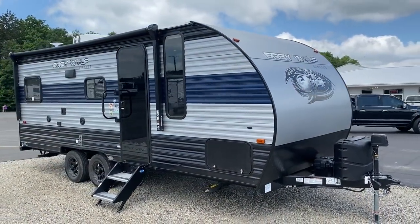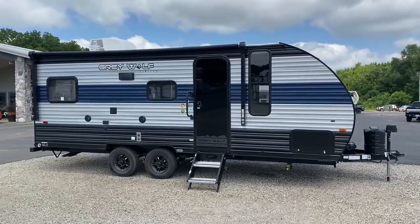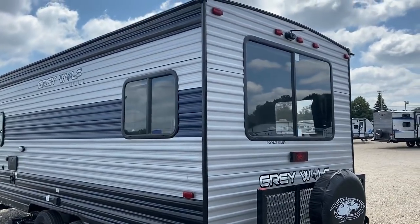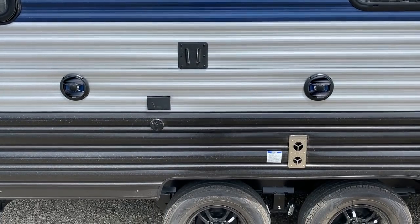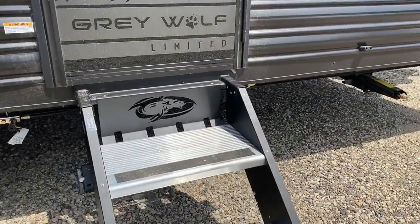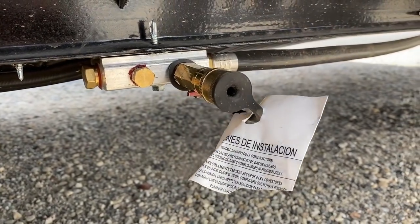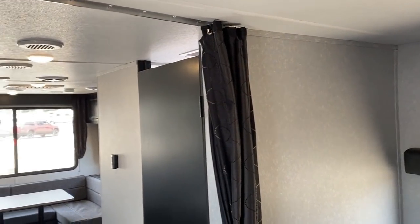It's the 4,350-pound Greywolf 20RD SE. In case you're curious, that roughly means something like a 20-foot box, rear dinette. SE means Special Edition — that's the series of Greywolf we're looking at here today. It's a select group of Greywolf models that are purpose-built to really hit a more specific weight tag and price tag.